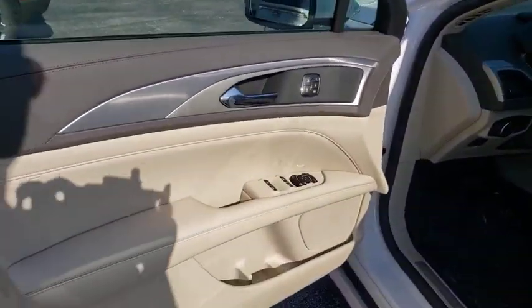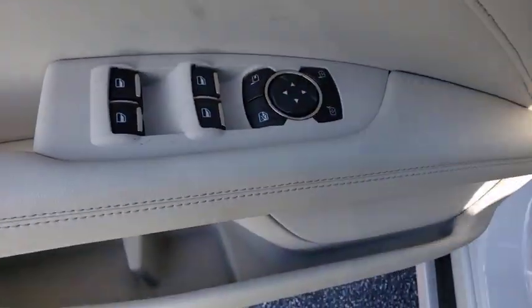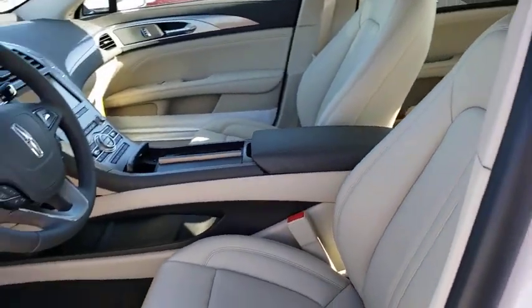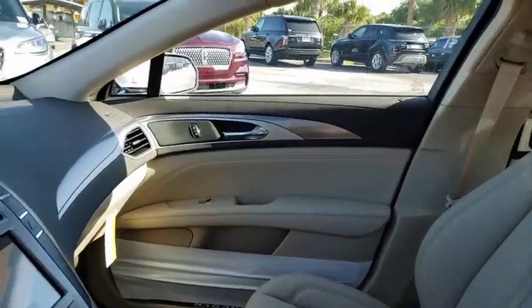Leather wrapped steering wheel, Bluetooth, adjustable steering wheel, power steering, cruise control, keyless start, floor mats, four wheel disc brakes, auto dimming rear view mirror. This isn't just a vehicle.